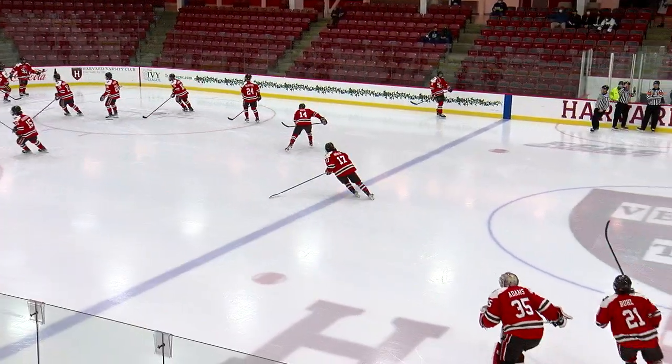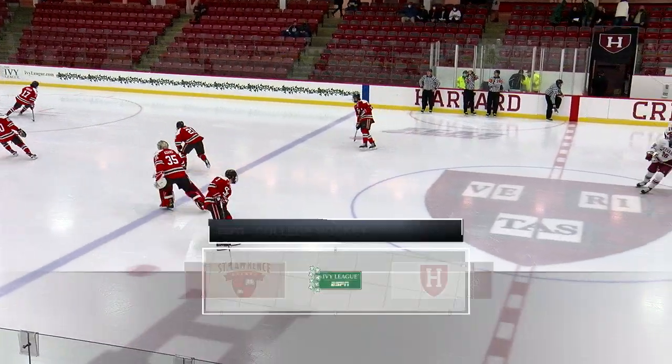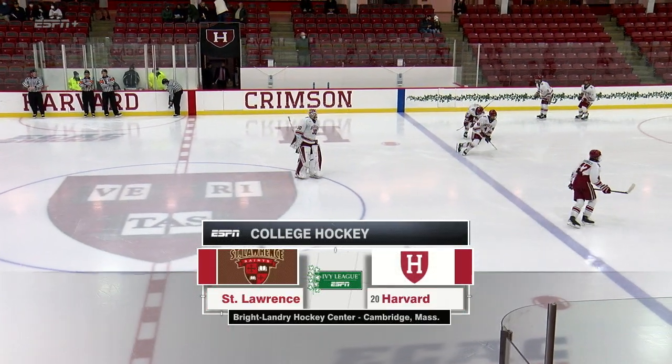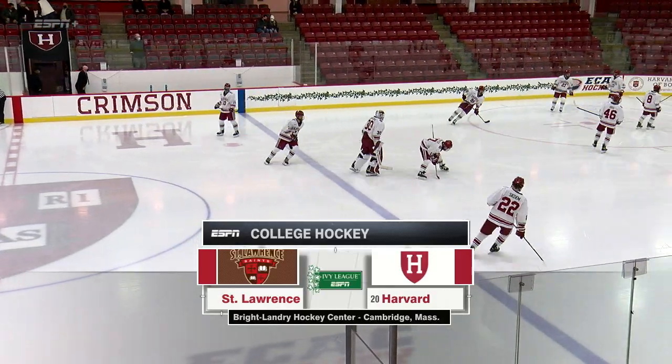From the Brightlandry Hockey Center at Harvard University, this is the Ivy League on ESPN. Tonight, Crimson men's hockey returns home in search of a regular season sweep against the St. Lawrence Saints.